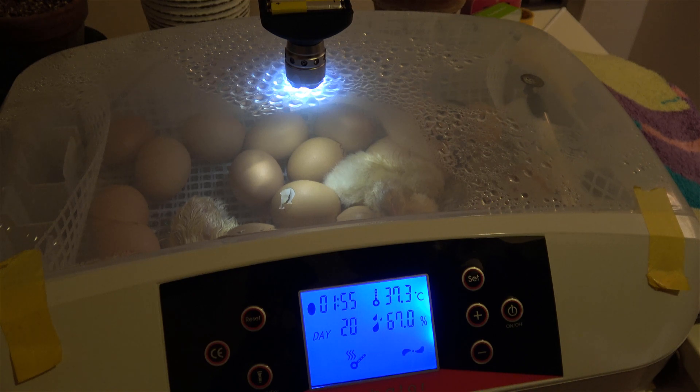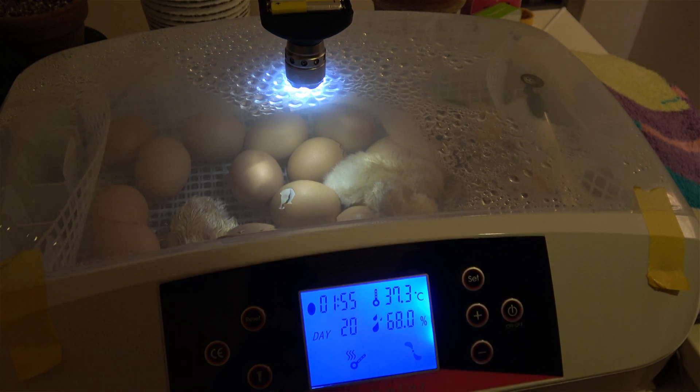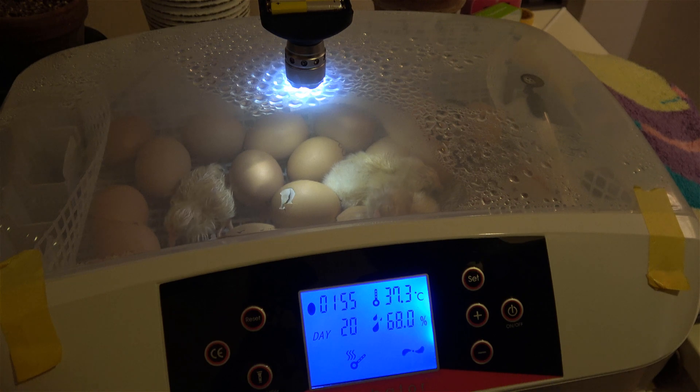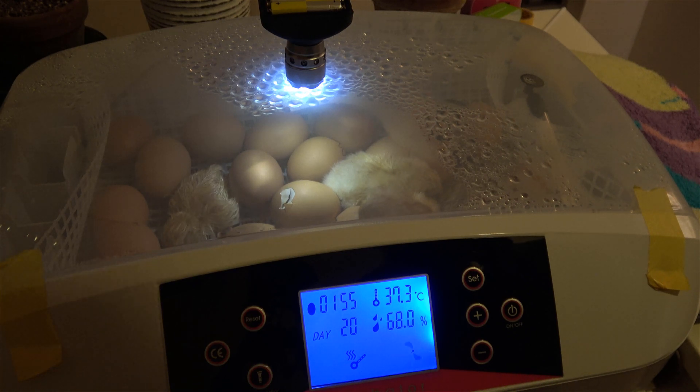I will upload the time-lapse video too. Yes, that's it — we have chickens now! They are so sweet. That's all for now, see you in the next video!